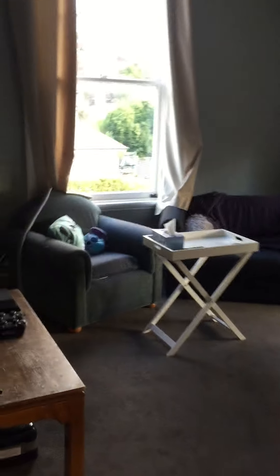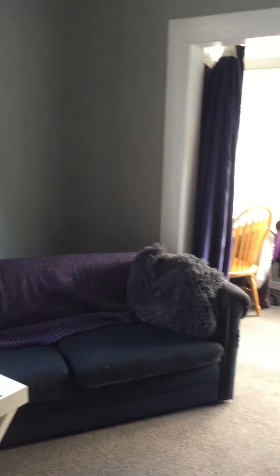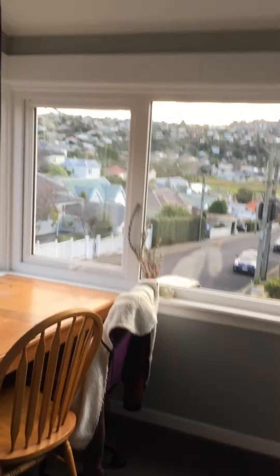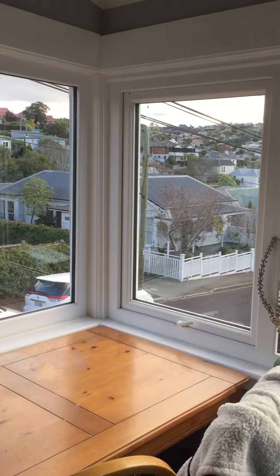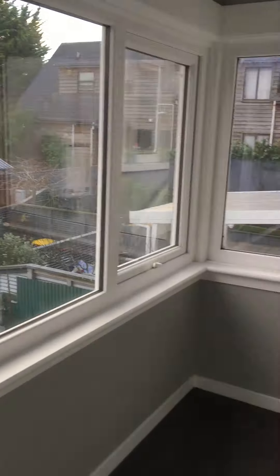Down from the hallway, lovely LED light windows. Through here to the main living area. Here we have a really nice area — the sun's gone behind the clouds unfortunately, but it gets really warm in here.